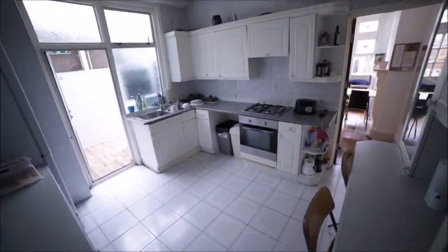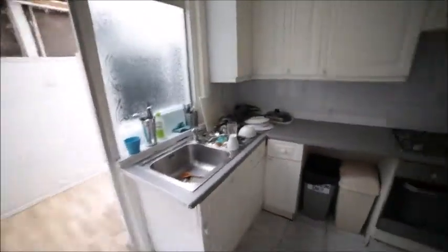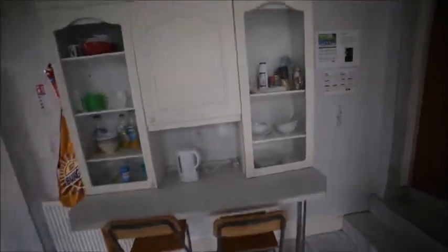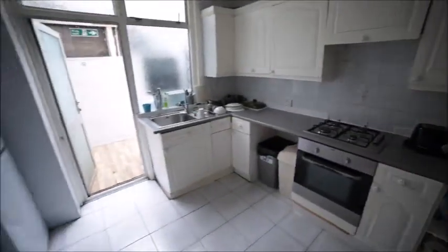It's a very big spacious kitchen. You have plenty of cupboards, a microwave where you can store your food, a huge fridge, a sink, more cupboards, a gas hob with the oven, a kettle, and more cupboards. This is kitchen number one — it's very spacious.